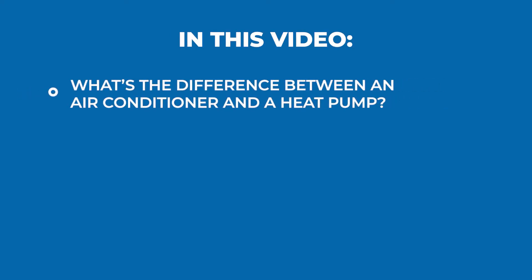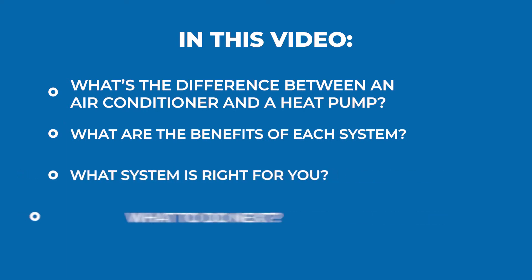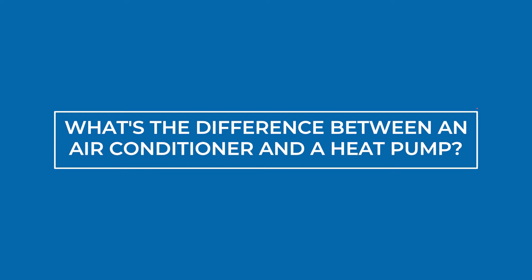In this video, we'll cover what's the difference between an air conditioner and a heat pump, what are the benefits of each system, what system is right for you, and finally, what to do next. We hope by the end of this video, you'll know the types of cooling options that we offer and what cooling solution is right for you. So let's jump in and see the differences between an air conditioner and a heat pump.